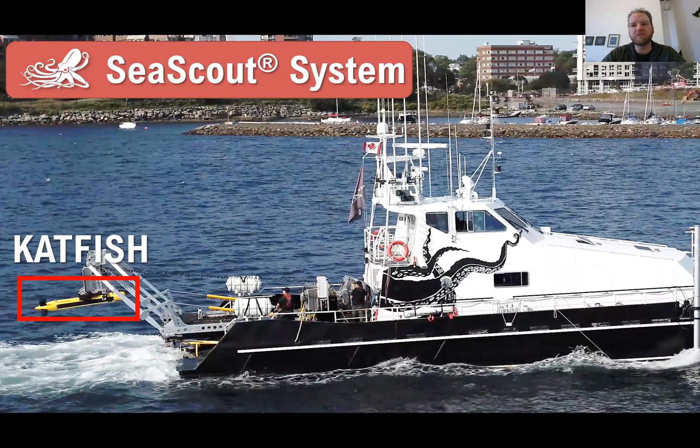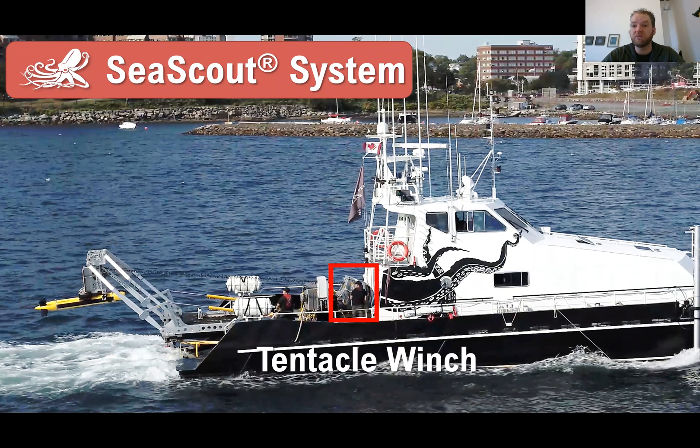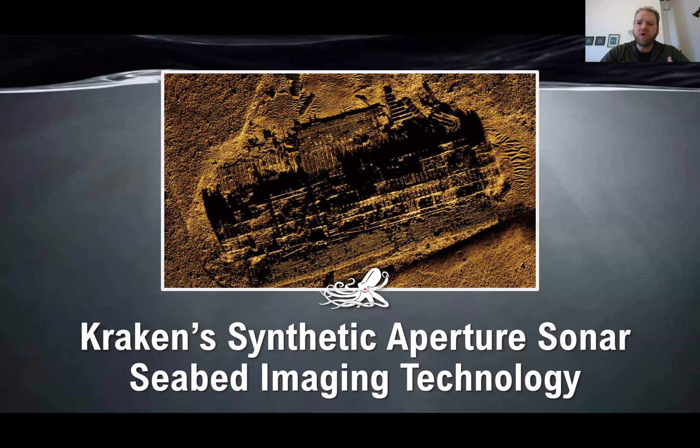The Sea Scout system is what I'm going to be talking about today. It consists of a number of components: our Catfish towed sonar system, our autonomous launch and recovery system, our Tentacle electric winch, our remote link — which can operate over either a satellite link or a line of sight radio link — and the operator console, which can exist on board the vessel or at a shore-side location. The core of the Sea Scout system is really our synthetic aperture sonar technology.